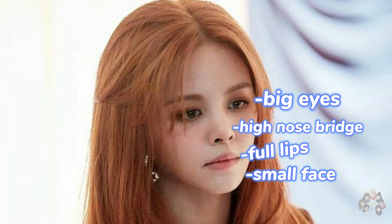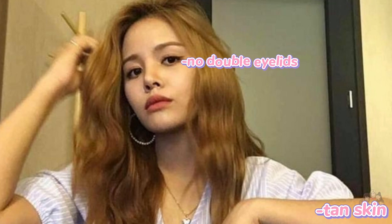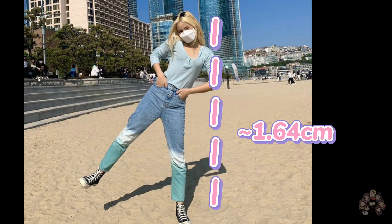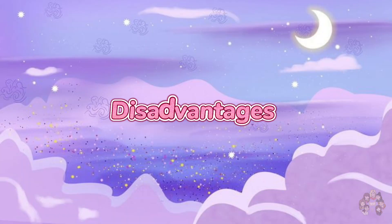Sorn — advantages also include full lips. Disadvantages: no double eyelids, tan skin, no V-shaped jawline, and close facial compatibility. She is 164 cm. Yujin — advantages: small face, V-shaped jawline, fair skin, and high nose bridge.